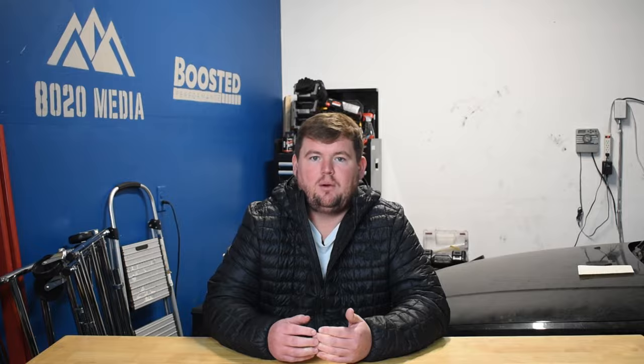Symptom number two is power loss. If your engine isn't receiving enough fuel, you won't have full power available — you don't have enough fuel to maintain proper air-fuel ratios and result in a full, powerful combustion process. Power loss is most noticeable during heavier throttle applications, such as merging onto the freeway. As a fuel pump fails, it's just not able to keep up with fuel flow demands, and the more throttle you apply, the more demanding those requirements become.